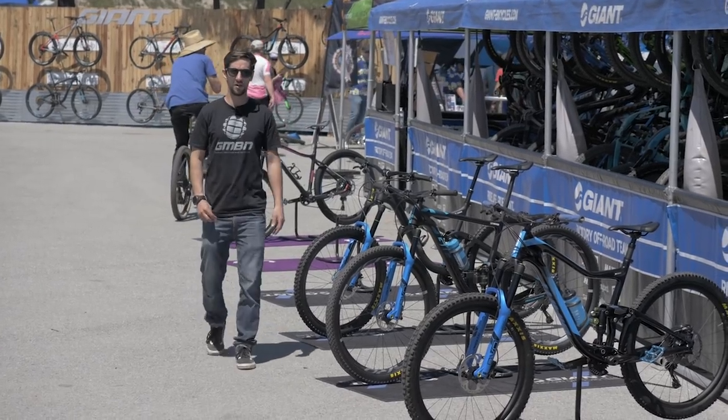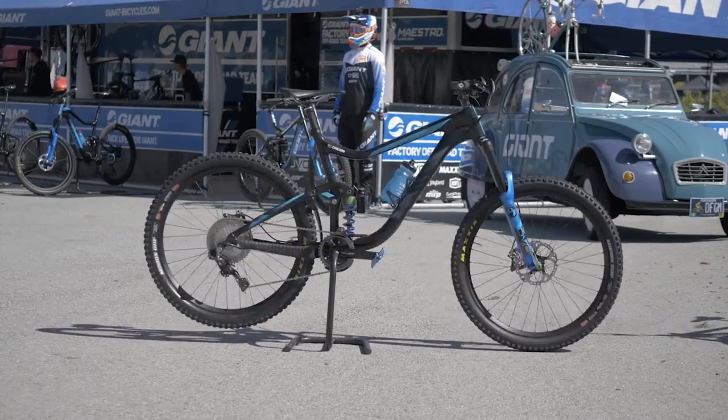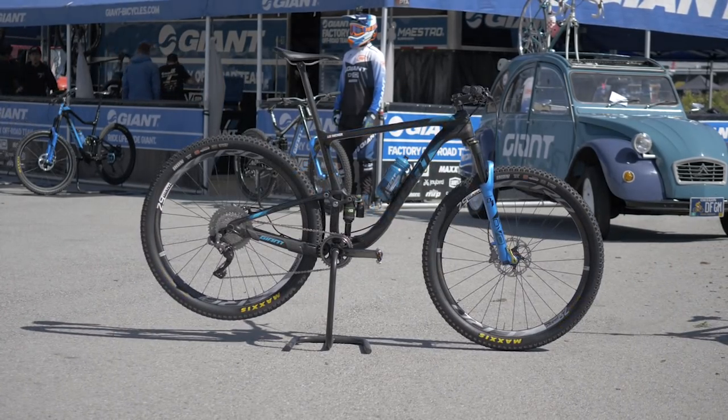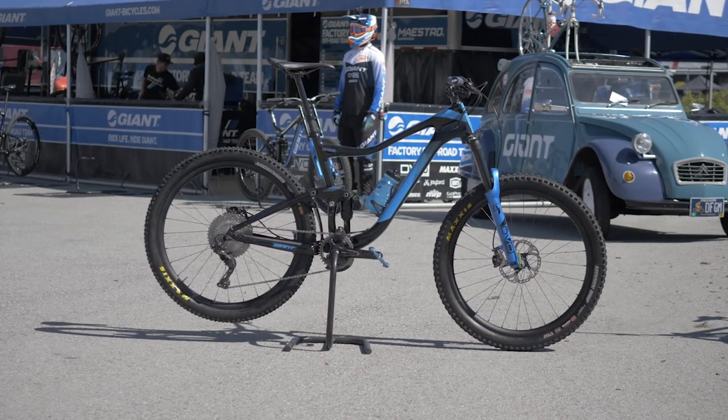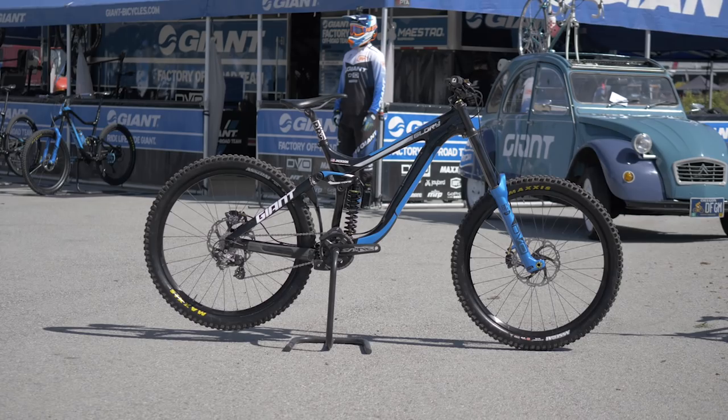This is the Giant Factory Off-Road Team, and we're going to take a look at the bikes of their top pro racers. We've been invited by Giant Bikes to check out their full range of athletes' pro bikes, and see what makes a cross-country bike so fast and how it differs from an enduro and downhill bike.